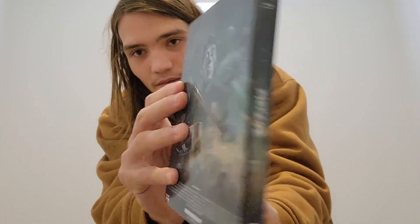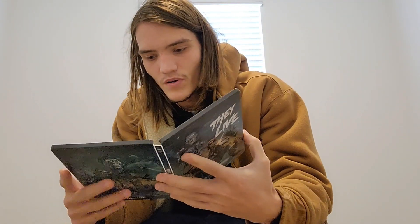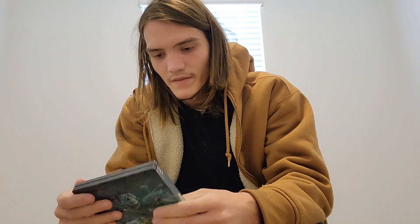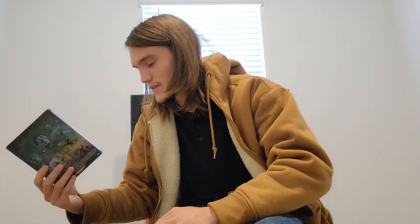Next on the list is They Live, the 4K steelbook. This is my second favorite in terms of artwork and in terms of the film itself. There are certain scenes that draw on a little too long for my liking, but this is just how it's done right here. As far as 4K quality goes, this has to be the best quality out of a lot of 4Ks in this selection — except for Return of the Living Dead, because that one was really good.